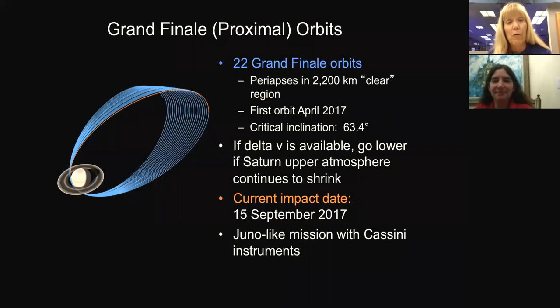The grand finale's 22 final orbits have us orbiting in a narrow clear region between the innermost ring and the top of the planet. The first passage through this area is on April 26th. We're at a critical inclination — given the oblateness of Saturn, this keeps the orbit from precessing and running into the rings. It turns out Saturn's atmosphere is shrinking, and if it shrinks more quickly, we'll use remaining fuel to lower some final orbits. Our current impact date is September 15th, 2017, and we're essentially performing a mission very similar to Juno, but with Cassini-like instruments.